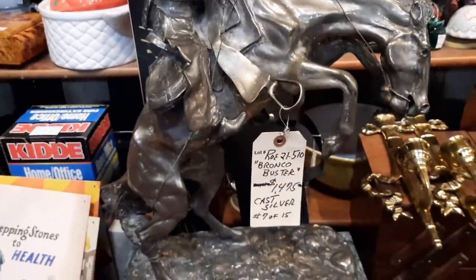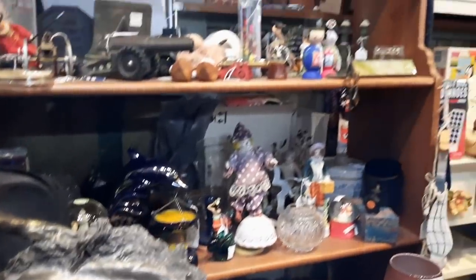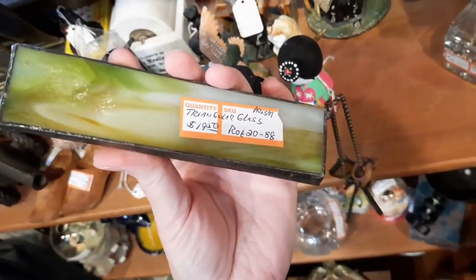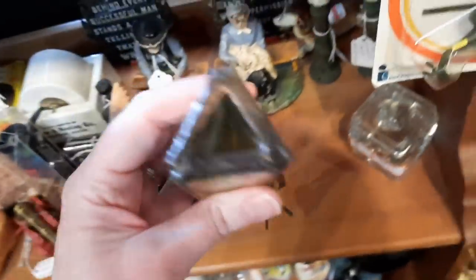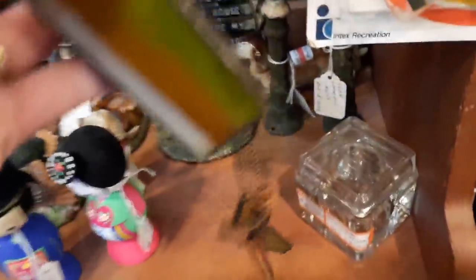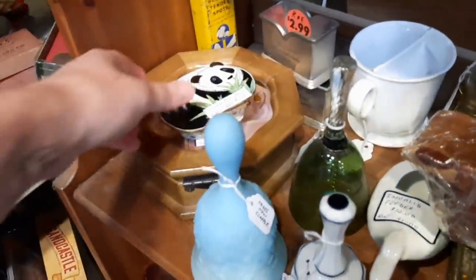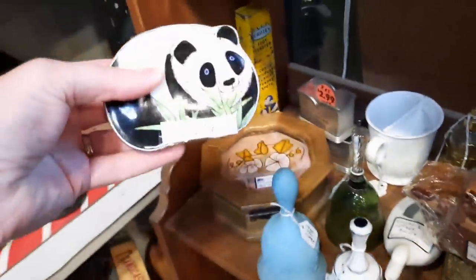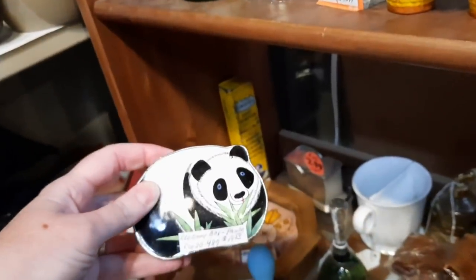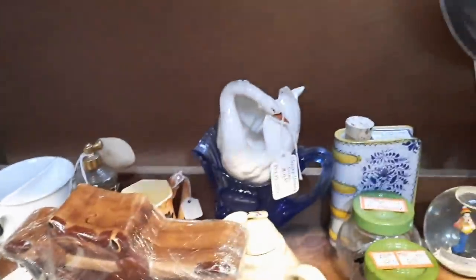Let's see if we can find anything in this booth. There's a triangular glass prism with attachments — that's a neat idea. Here is a cloisonné panda box, that's cute, and it is $19.50. There's also a Czechoslovakian swan in the back.